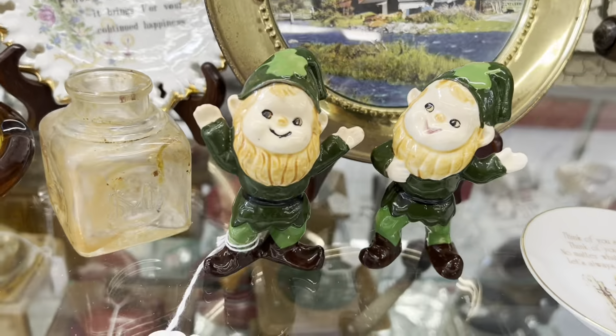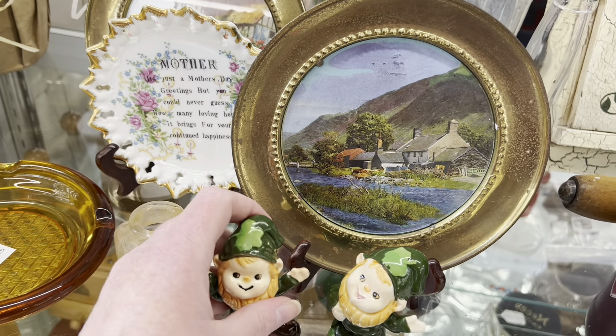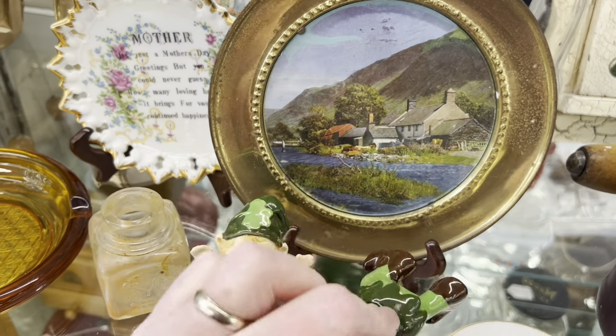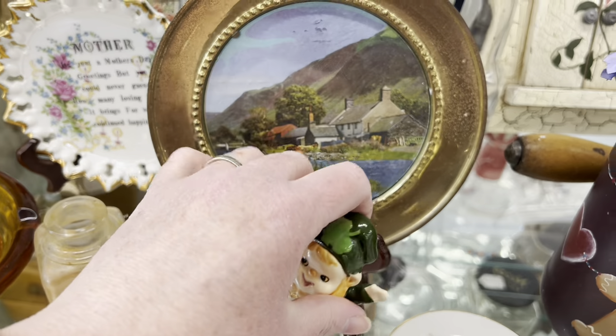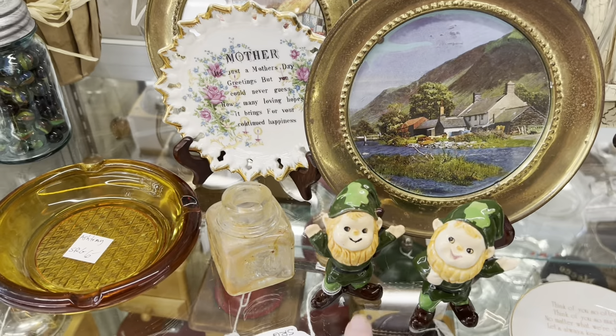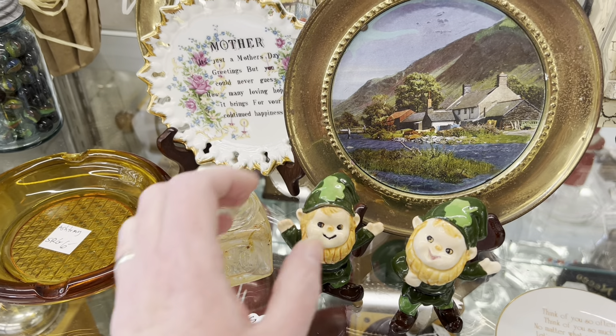I'm not sure if I showed these. I was talking to Mark about them. They have their stickers — it just says Made in Japan. I'll try to do a Google search on them. I found one that was on Etsy that sold for $23. I think I'm gonna grab them.